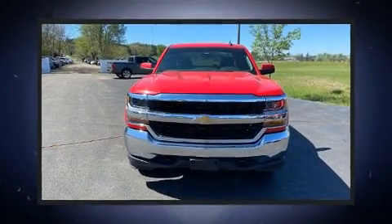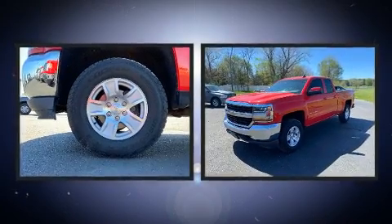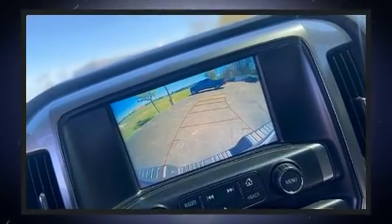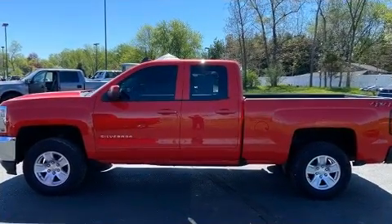Here's a great deal on a 2018 Chevrolet Silverado 1500. Top features include power windows, delay-off headlights, front and rear reading lights, variably intermittent wipers, a rear step bumper, and more. Enjoy your favorite music via the stereo system.